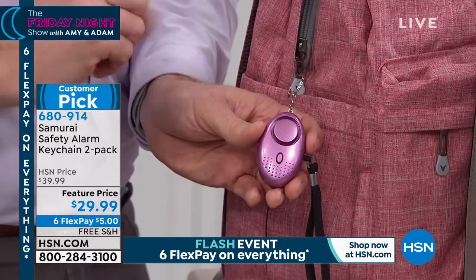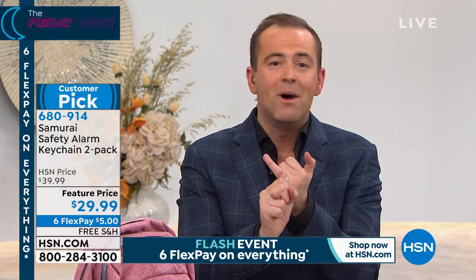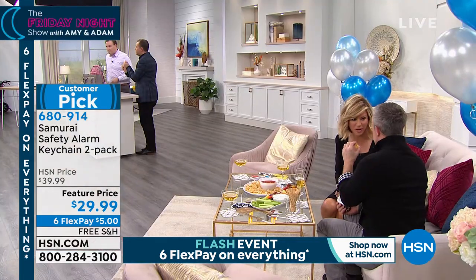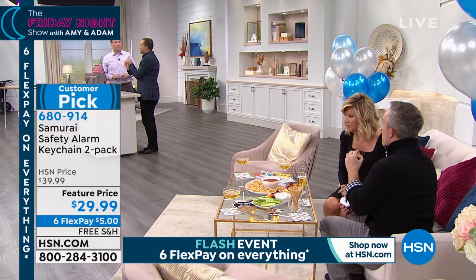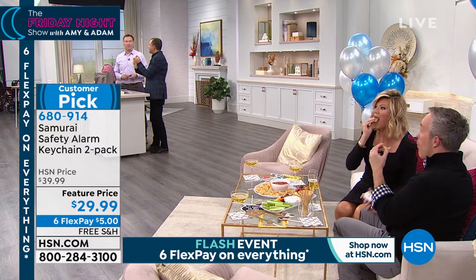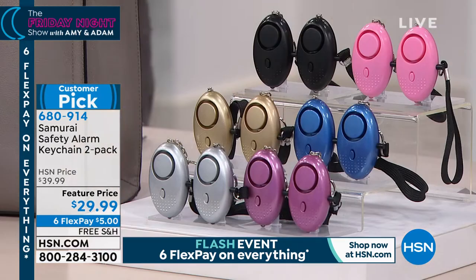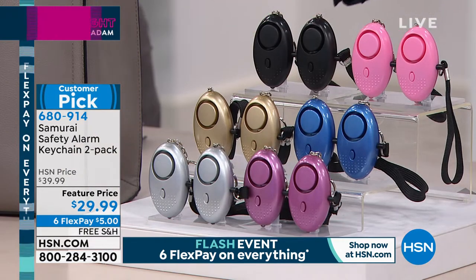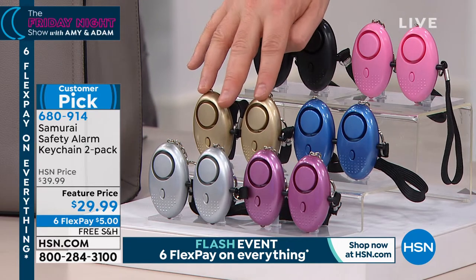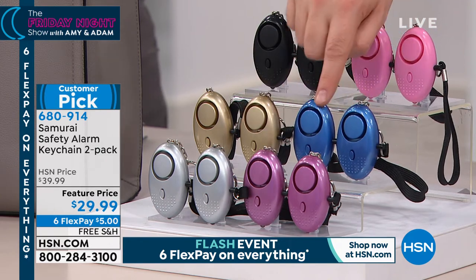If you only buy one thing tonight, it's got to be this. Colleen Lopez had it as her must-have steal. Blue is the number one most popular color, followed by pink as number two — close to 900 people placing orders. Black is now down to less than five sets left. Gold: under 70. Silver: less than 100. Purple is about to sell out.